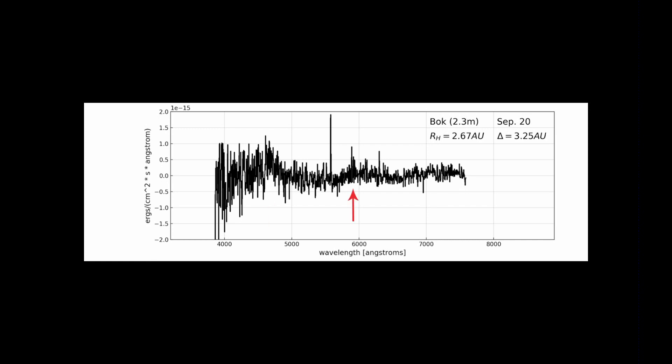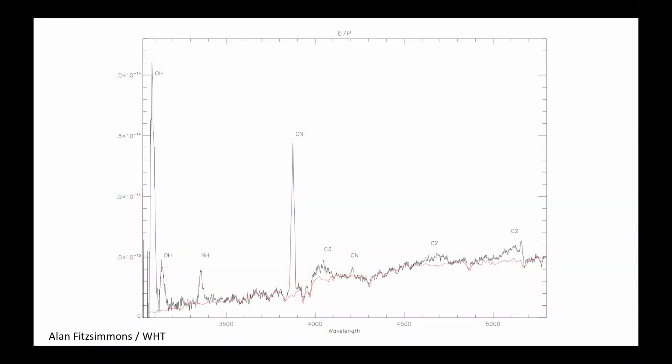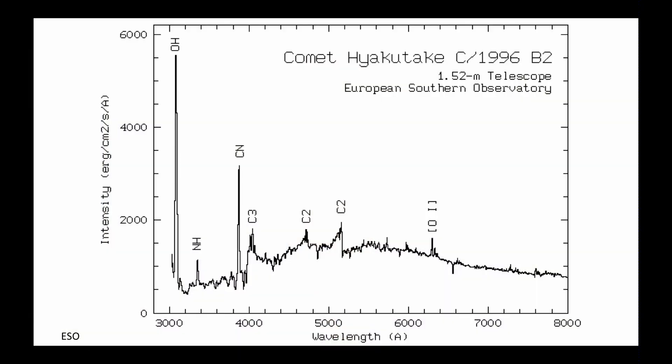Perhaps that one bump is probably real. Moving ahead, there are more spectra of Borisov, and the bottom part shows the CN emission — carbon-nitrogen compounds have a whole forest of lines through this region and they're common in comets. Here's a spectrum of Comet 67P, the comet that was visited, and you can see that big CN spike in there.